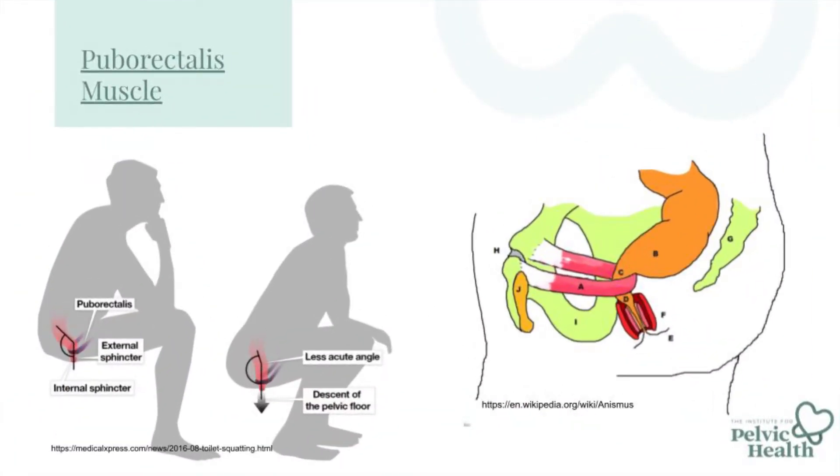Quickly talking about the pelvic floor and how it relates to constipation — the puborectalis and the pubococcygeus muscles are the two key muscles here. The puborectalis is a muscle that wraps around the anal sphincter or rectum. When it is hypertonic or tight, it kinks off the rectum and does not allow stool to come out as it should. So you're seeing ribbon-like or pebble-like stool because that muscle can't relax and straighten out the rectum — it's all kinked off, not able to allow stool through.